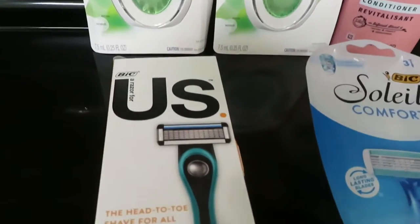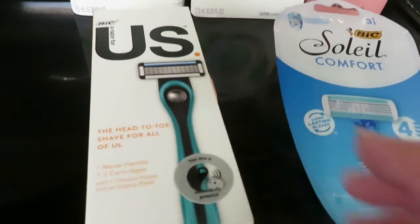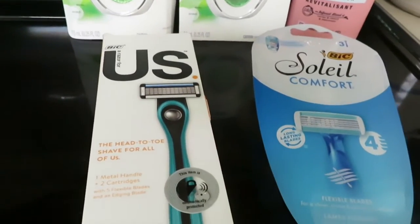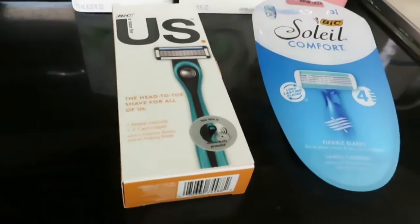And then I got the Us Razor. This is $9. This is a really good razor and I've got several of these. So this may go for some Christmas presents this Christmas, but it was $9 with a $5 coupon.